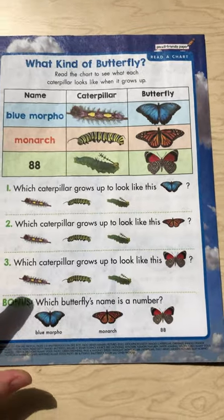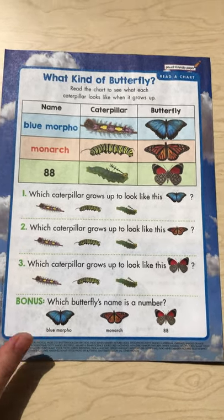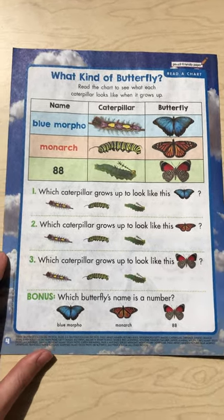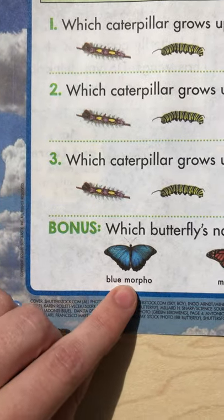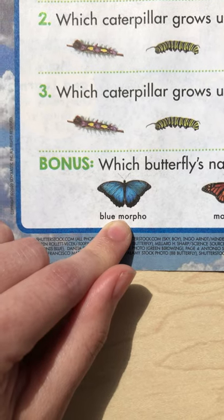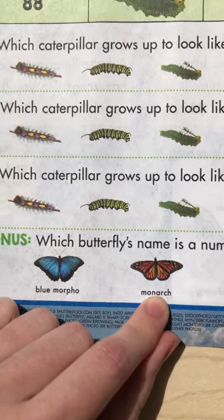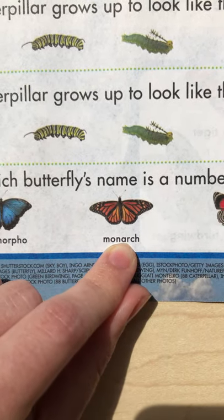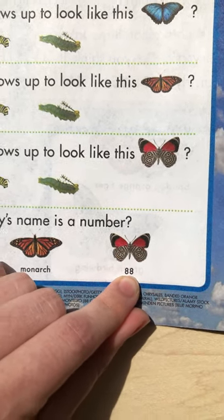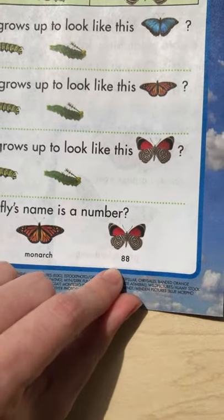So you guys got all those questions — we got one, two, three. But now we have a bonus question. Do you think you can get the bonus question too? I bet you can. It says: which butterfly's name is a number? All right, so let's figure this out. We have the blue morpho — is that a number? No, I don't think so. How about the monarch butterfly? Is that a number? Monarch? No, not the monarch butterfly. We have one left called the 88. Ooh, 88 — that's a number! Perfect, we found him. You guys got the bonus.